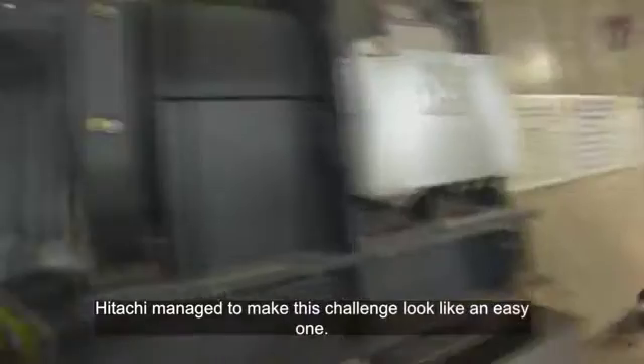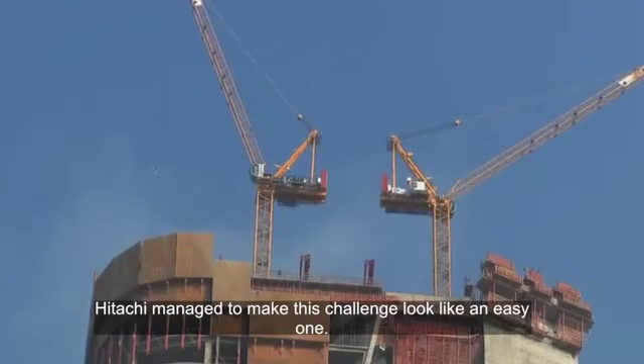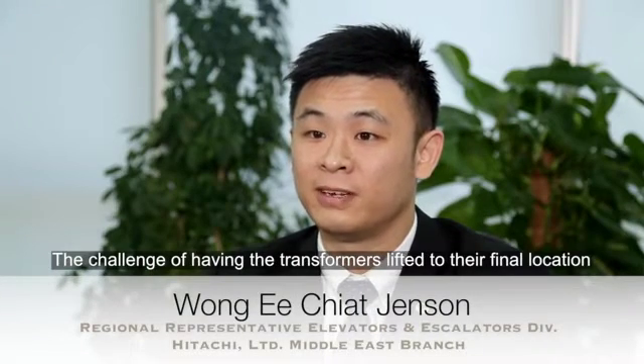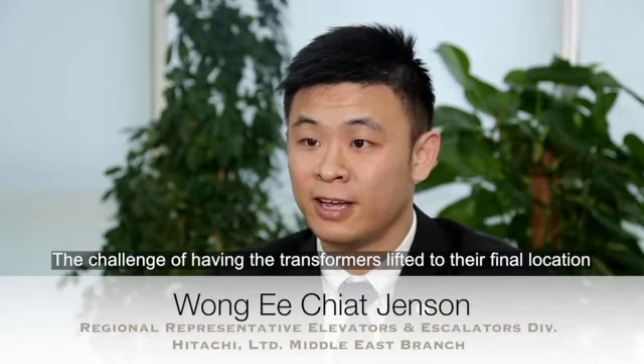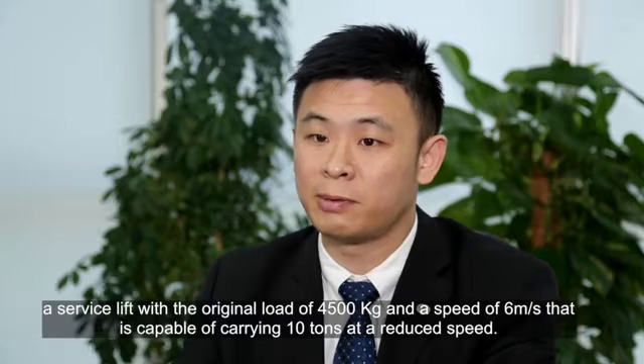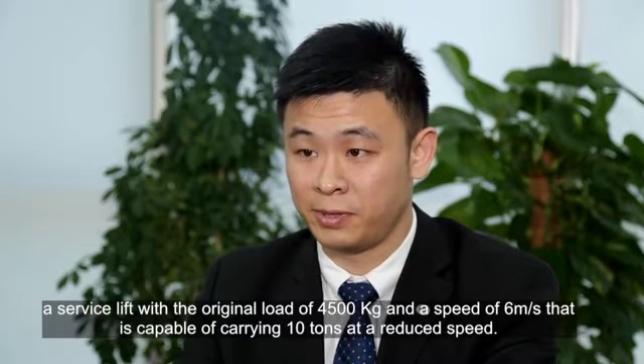Once again, Hitachi managed to make this challenge look like an easy one. The challenge of having the transformers lifted to their final location was solved by Hitachi's team, who designed and managed a service lift with the original load of 4,500 kilograms and a speed of 6 meters per second, capable of carrying 10 tons at a reduced speed.